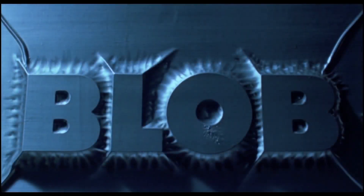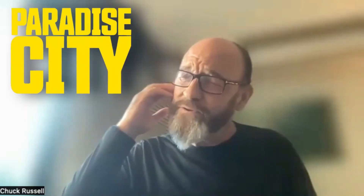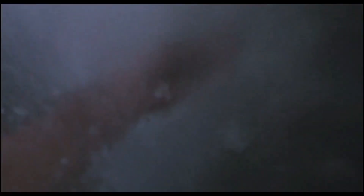It was kind of ignored when it first came out, but now there's a huge cult going up around it — The Blob. In fact, The Blob showed up on the Criterion Channel recently as part of a retrospective of 80s horror. I just did a new 4K color timing on The Blob, and I'm glad folks still get it, but to be honest...